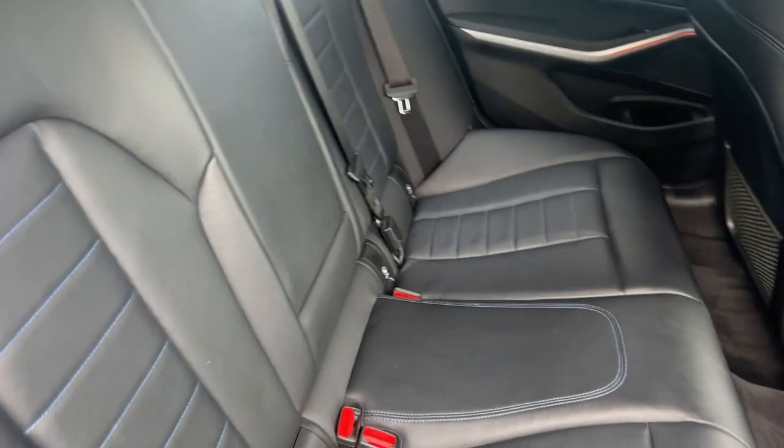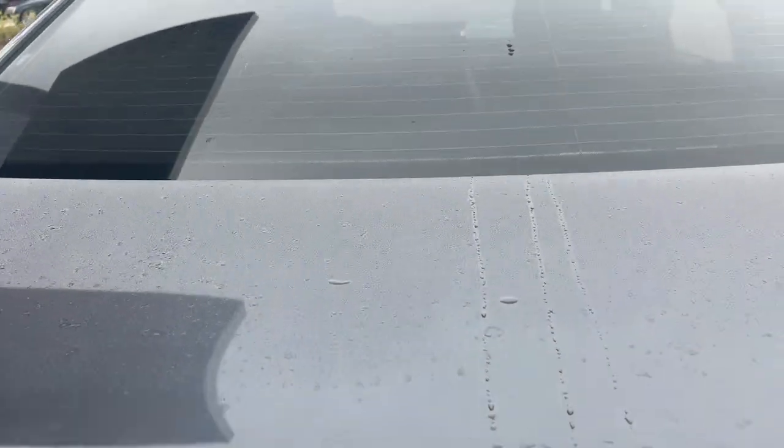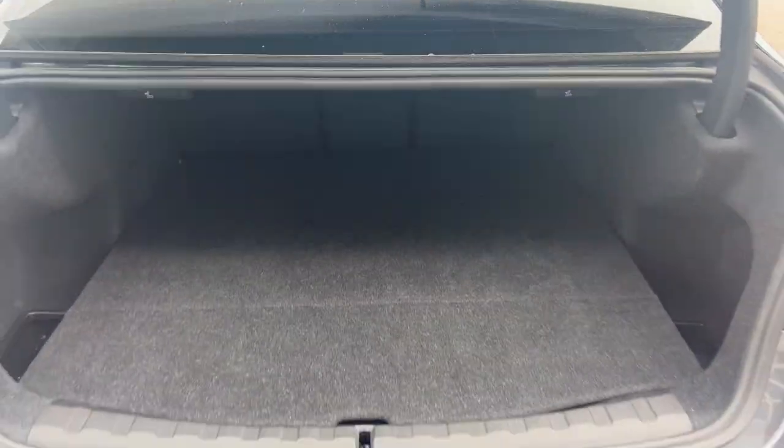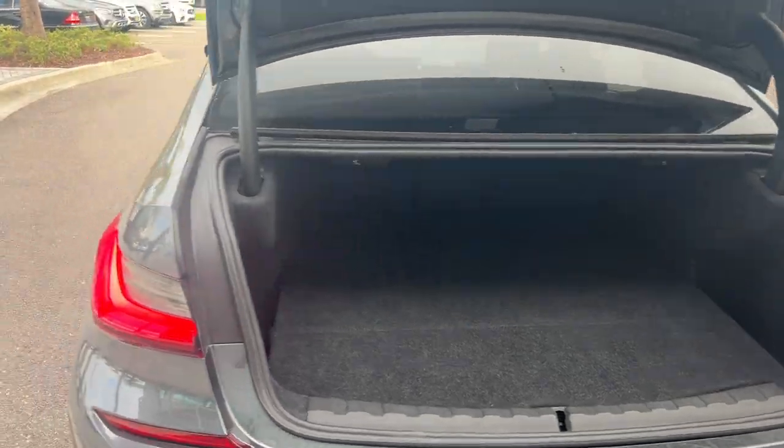Power moonroof. There's a look at the rear seat. Aluminum wheels, rear lip spoiler, backup sensors, backup camera, and there's a look at the trunk area. The rear seats fold down for additional storage.